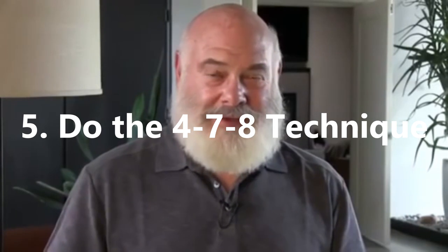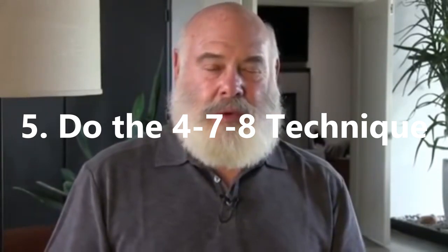5. Do the 478 Breathing Technique. The 478 method is a simple but powerful breathing method that promotes calmness and relaxation and can help you unwind before bed. It consists of a breathing pattern that relaxes the nervous system and can be practiced anytime you feel anxious or stressed.